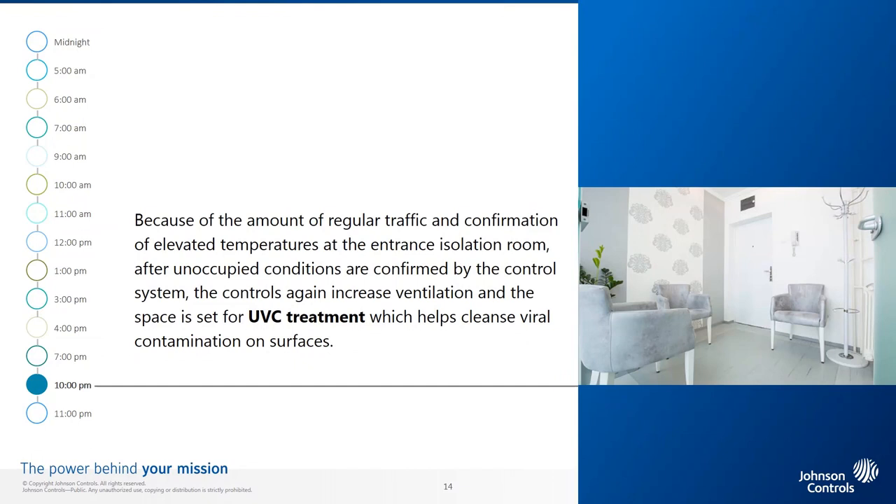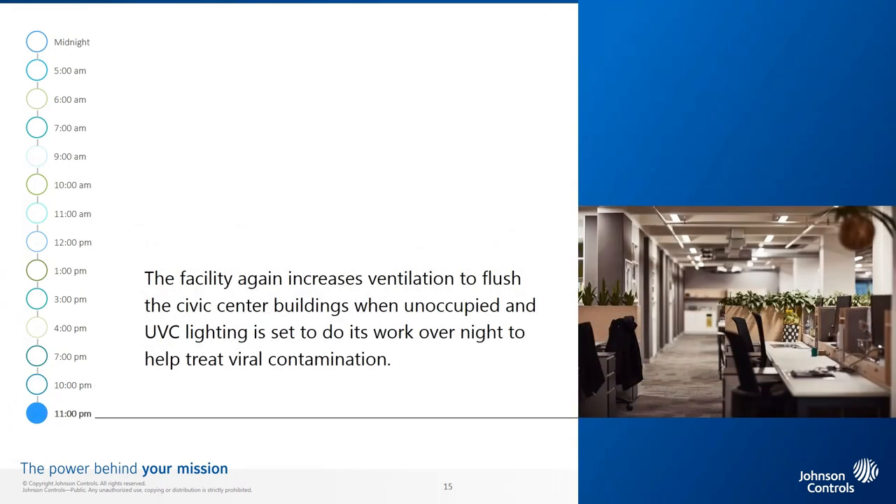10 p.m. Because of the amount of regular traffic and confirmation of elevated temperatures at the entrance isolation room, after unoccupied conditions are confirmed by the control system, the controls again increase ventilation and the space is set for disinfectant light treatment, which helps cleanse viral contamination on surfaces. 11 p.m. The facility again increases ventilation to flush the Civic Center buildings when unoccupied, and disinfectant lighting is set to do its work overnight to help treat viral contamination.